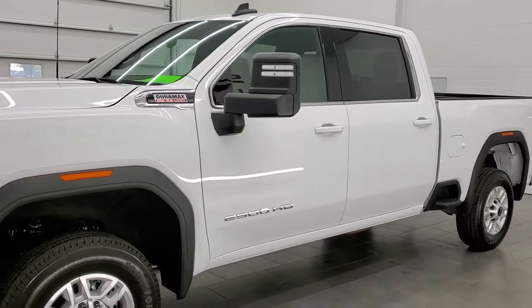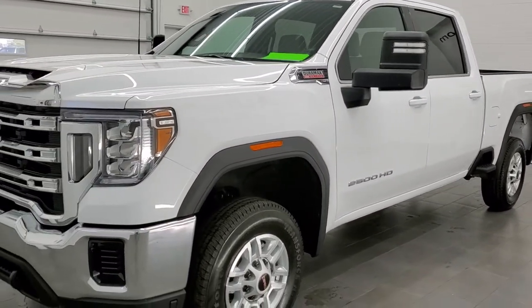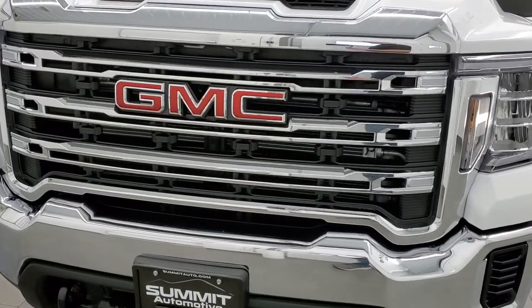This truck has been fully safetied and inspected by our service shop per the state of Wisconsin inspection process, has a fresh oil and filter change, all the fluids have been checked and topped off, and this truck is 100% ready to go.